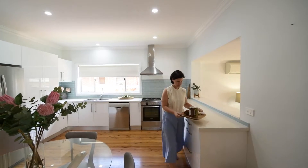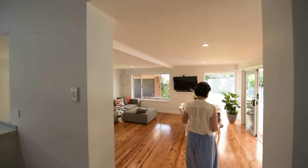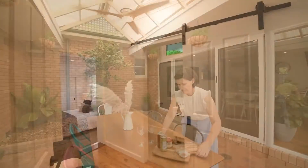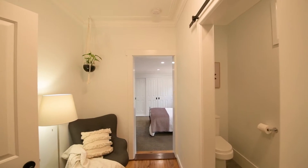The stone kitchen perfectly opens to a large family room and the outdoor area. There are three spacious bedrooms with an ensuite and bathroom, plus a parent's retreat.